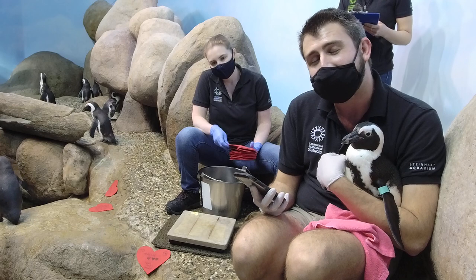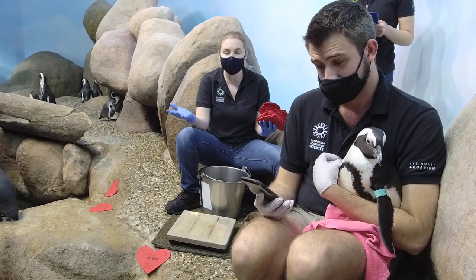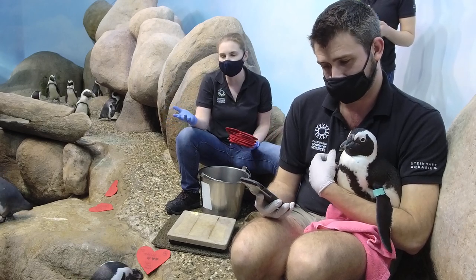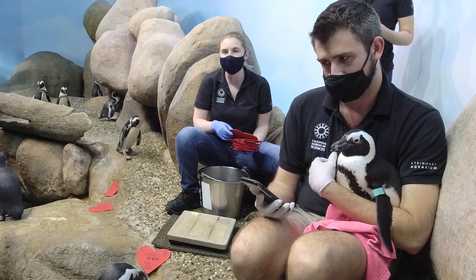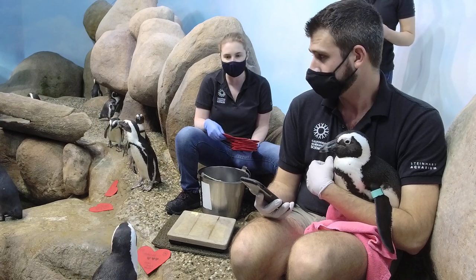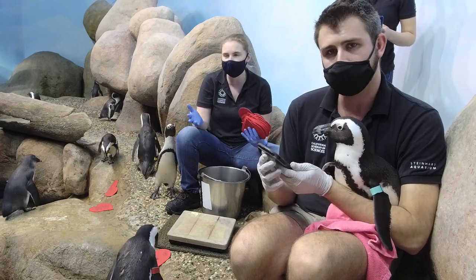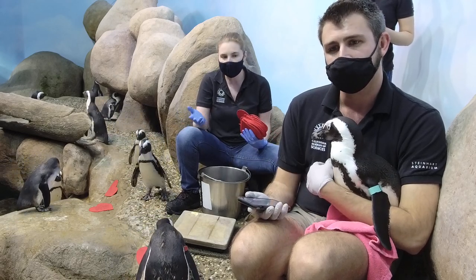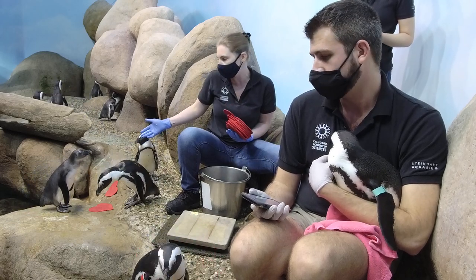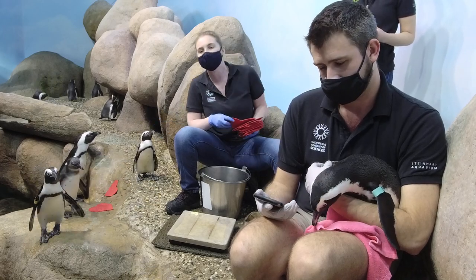Ryan asks: how many penguins have been born at the Academy? Since we have been an institution with African penguins - I believe from the 80s - we've had about 115 African penguins hatch out. Since we reopened in 2008, I believe that number is about 11 or 12. Stanley was our last one, born in November of 2018. Thule did not hatch here - she's from Monterey Bay.